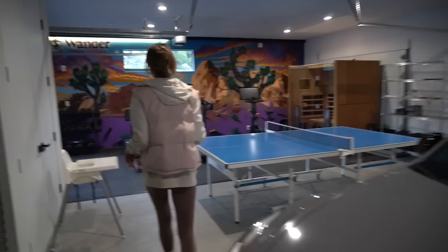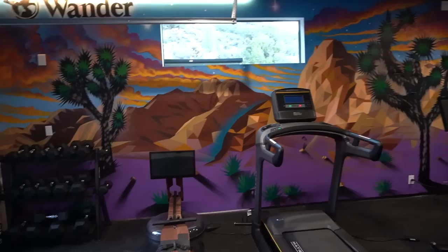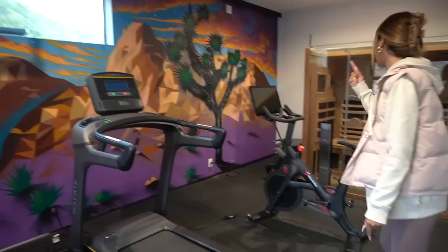On the other side of the garage it's like fully decked out — ping pong table, and a whole gym with a really cool mural. Peloton, a rowing machine, treadmill, and a sauna. I don't think I will be working out, but I will definitely go in that sauna.